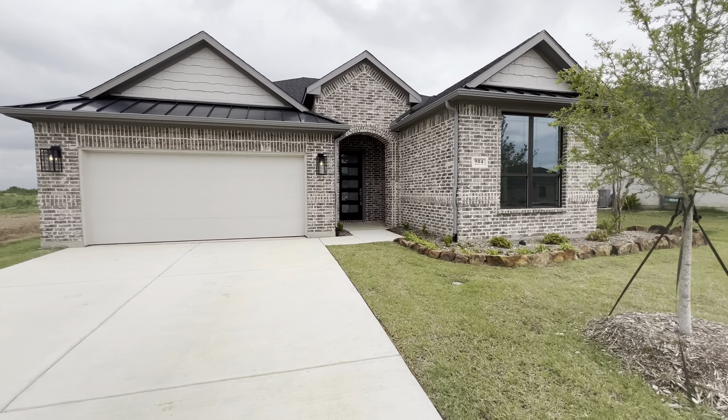Take a look at the backyard and then we'll go see the primary bedroom. You've got this covered porch space here with some lights, a fully fenced yard. Pretty good sized yard too.